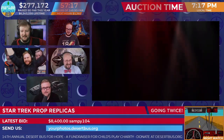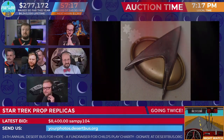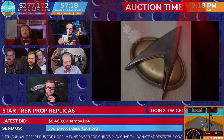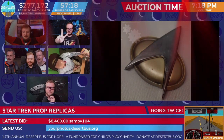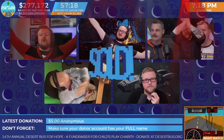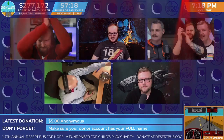Essel is out! Essel, thank you so much. But Sampy, seeing none others before us — we have given you a going once and a going twice, and I think we can now say: Sampy wins! $8,400 from Sampy. Direct hit, Captain.